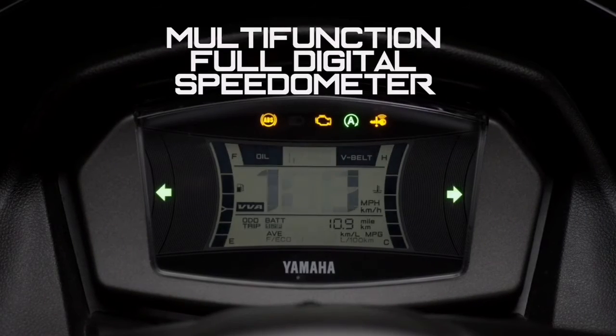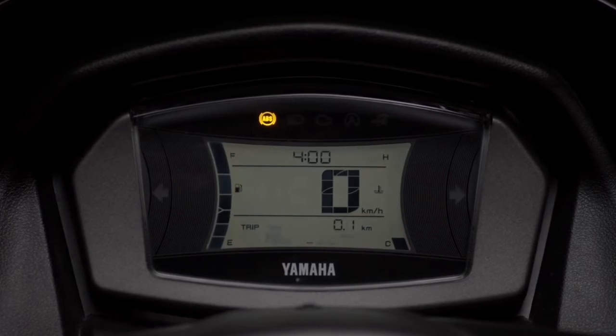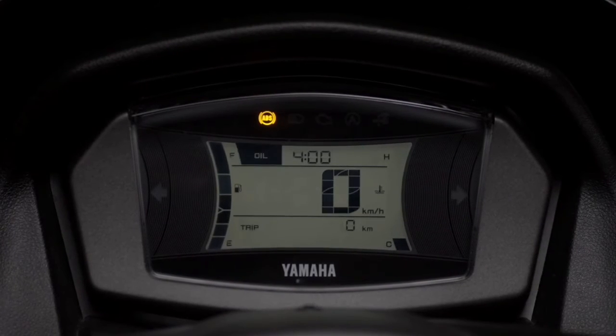The bigger and easy-to-read LCD instruments include a bar-type fuel gauge, speedometer, clock, and fuel economy data.